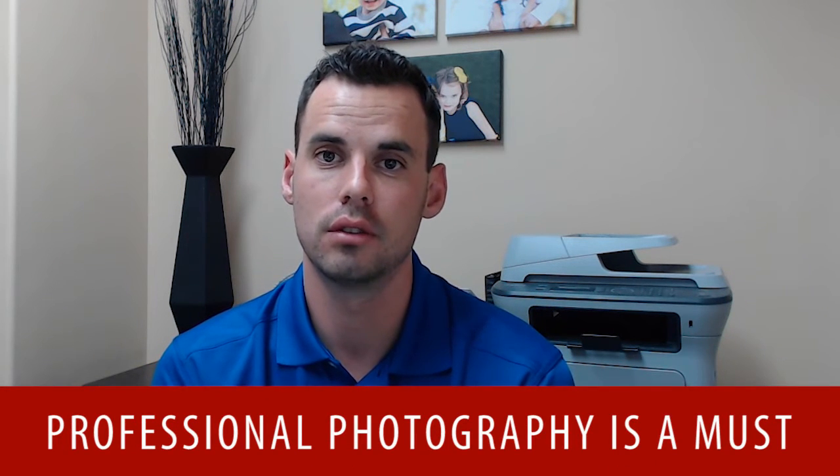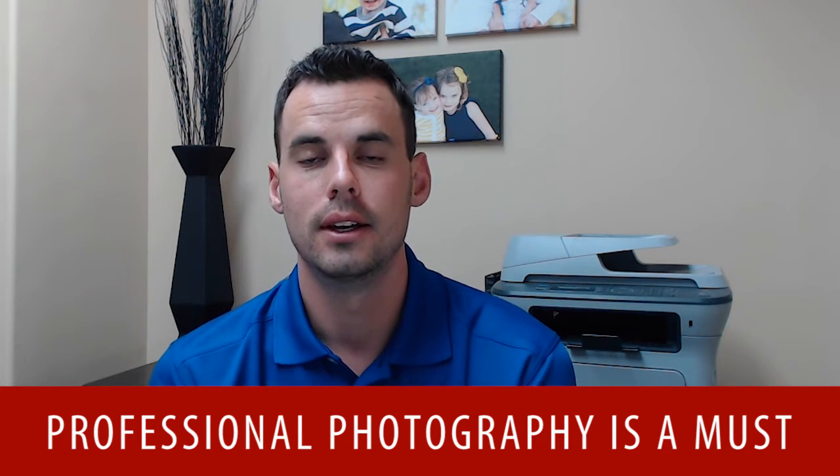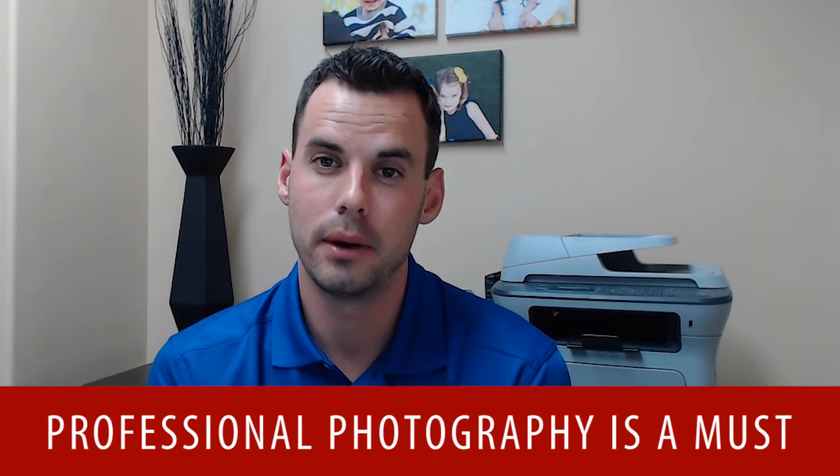Professional photography is a must — something I do for all listings. Pretty much every buyer in 2015 is starting their search online, and professional photography is going to help showcase the home significantly better.